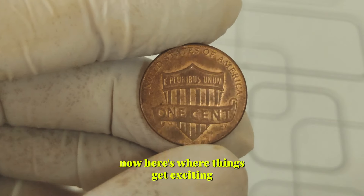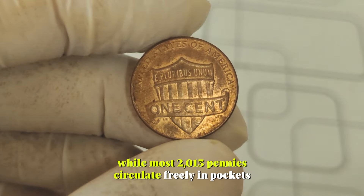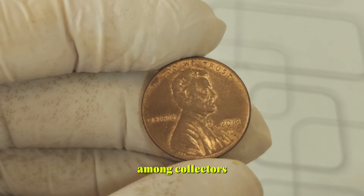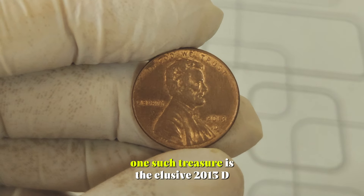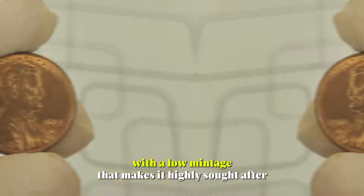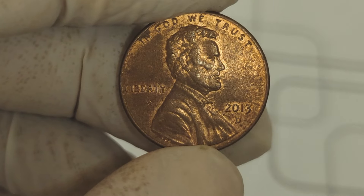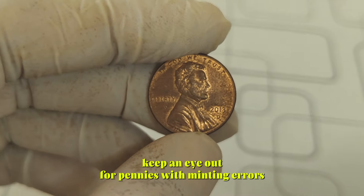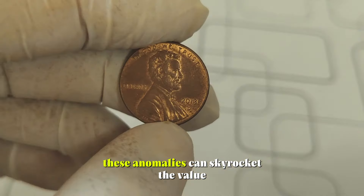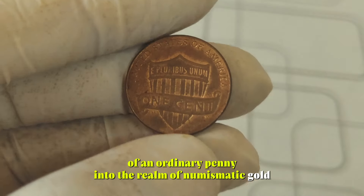Now, here's where things get exciting — the value. While most 2013 pennies circulate freely in pockets and piggy banks, there are a few rare gems that command attention among collectors. One such treasure is the elusive 2013-D Lincoln Penny, minted in Denver with a low mintage that makes it highly sought after. Keep an eye out for pennies with minting errors, like double dies or off-center strikes. These anomalies can skyrocket the value of an ordinary penny into the realm of numismatic gold.